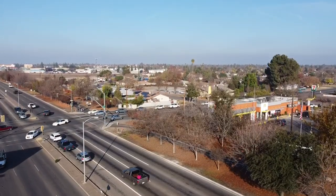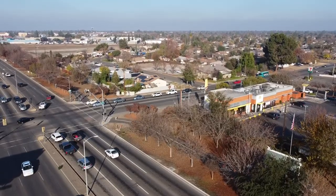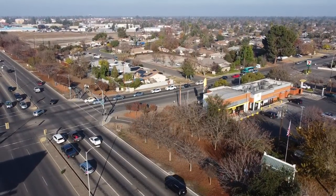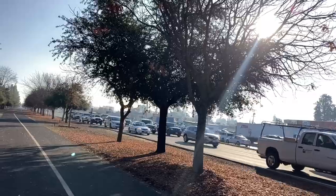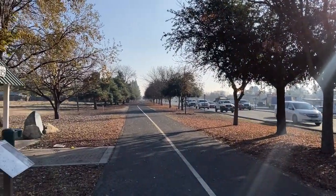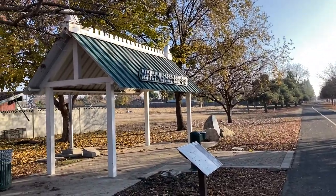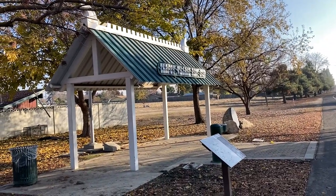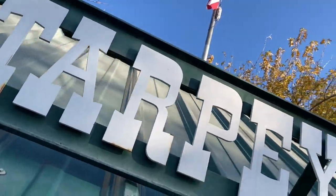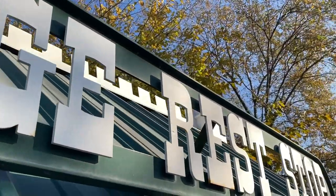Here we are at the corner of Ashland and Clovis — the northeast corner — there is Tarpe Village. There's Clovis running right next to us, and here is where the original Tarpe Station sat. Today it's part of the Old Town Trail, just another stop along the way to catch your breath and rest your weary bones.